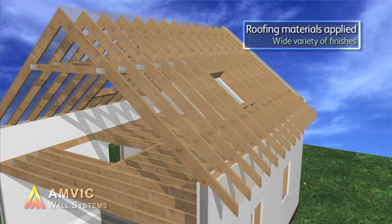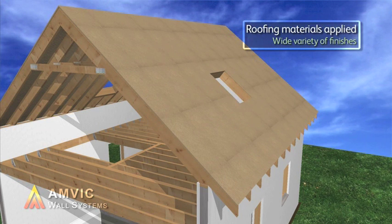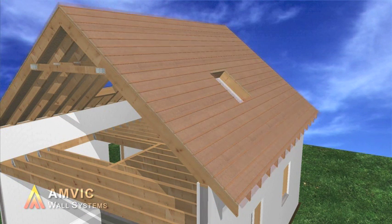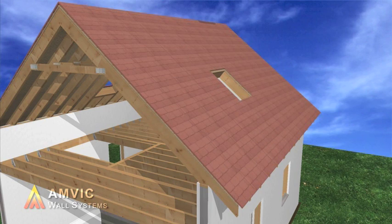SIPS panels are quick to install, open up the roof space and can provide high levels of insulation. There is also total freedom of choice when selecting windows and doors.